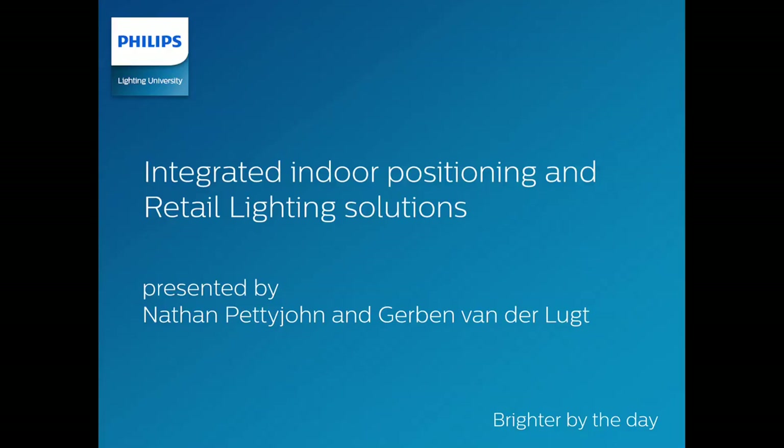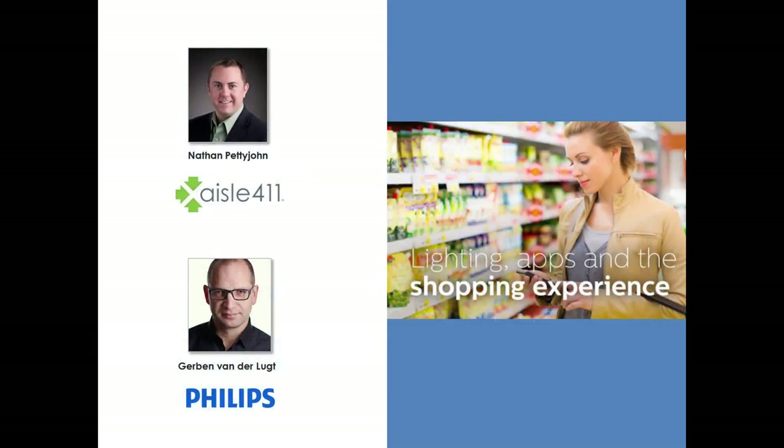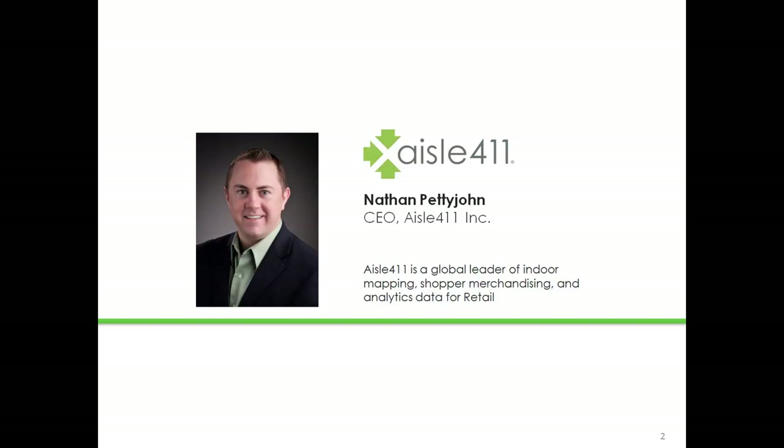Hi ladies and gentlemen, and welcome to this webinar from the Philips Lighting University. Today's webinar is titled Integrated Indoor Positioning in Retail Lighting Solutions, and it is presented by Nathan Petty-John, CEO of EZL411, and Gerben van der Lucht, Business Leader for Indoor Positioning at Philips Lighting.